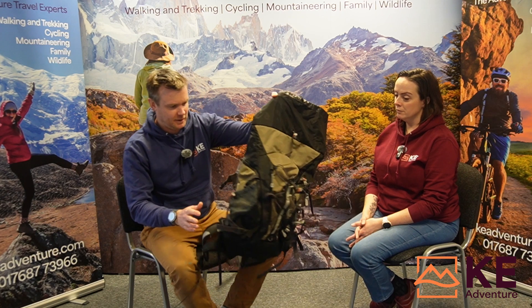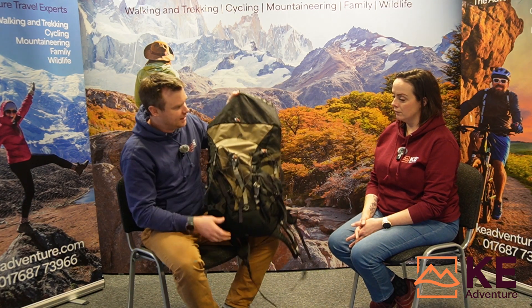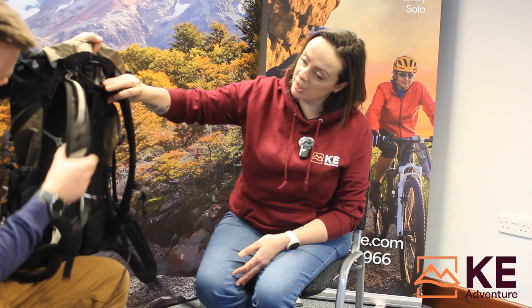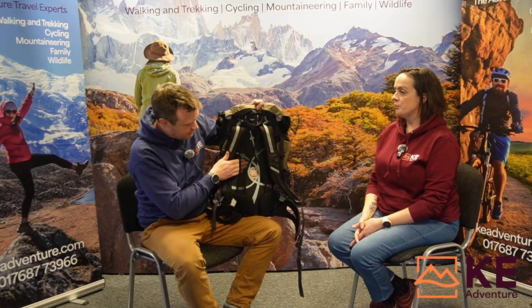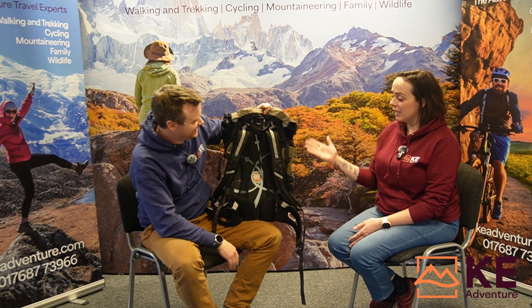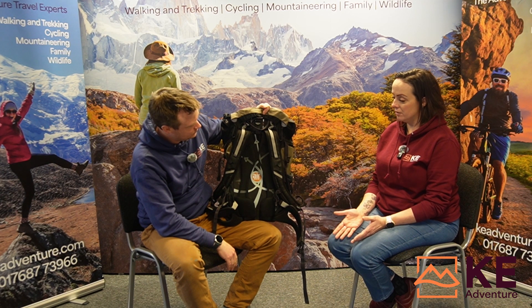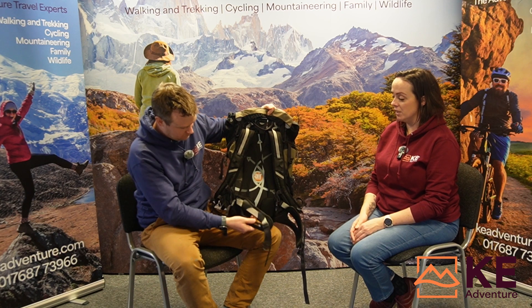This other bag is a similar size and it's also great — it's got all the features we're looking for: a hip belt, an adjustable back system, and also a nice bit of ventilation which is quite nice if you get very sweaty. All things to consider, but again the main thing to think about is the fit.